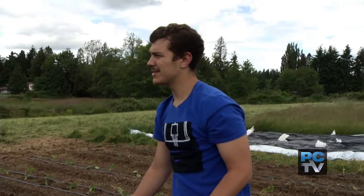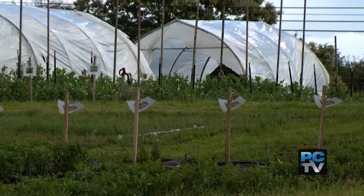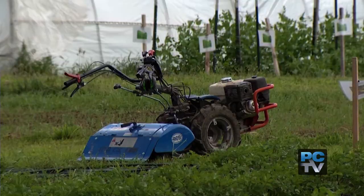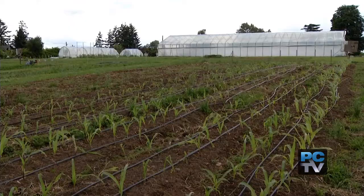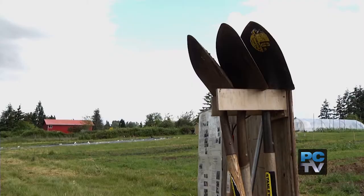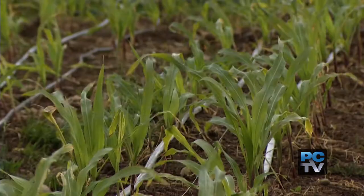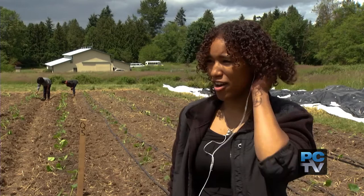I learned how to test the pH levels and the density of the soil and all that. The six-acre farm with raised beds and high tunnels is feeding more than their education. We had cabbage in the bed right there, but we took it out and had to harvest it — now there's something else growing.